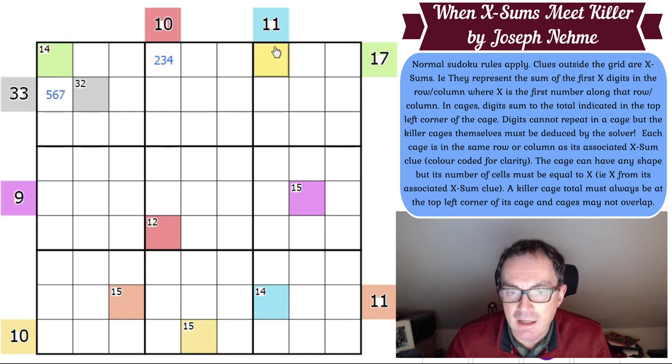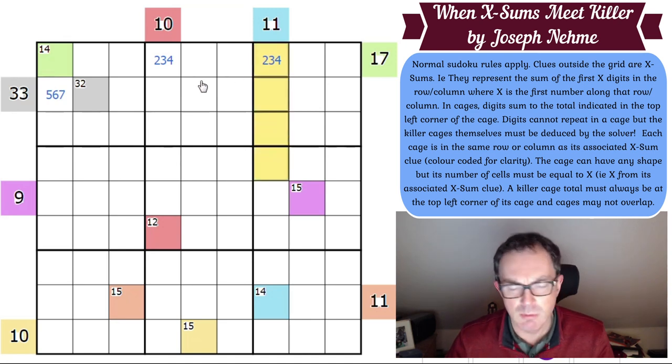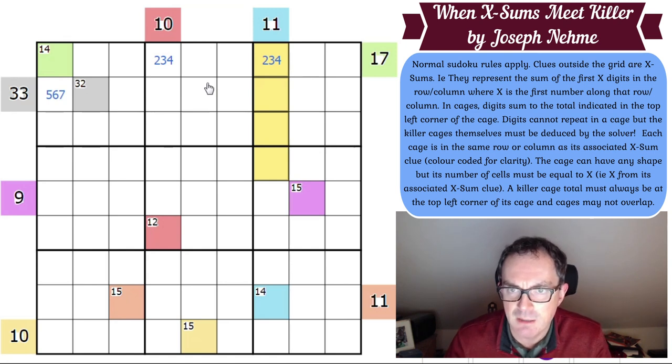There's a trick with 11 in XSums. You can make 11 in two cells or three cells, but you can't make 11 in four cells. Why not? Because if that cell is a 4, it's part of the sum. Although you can make 11 with four cells — 1, 2, 3, and 5 add up to 11 — you can't make it if you have to have 4 as one of the digits. So 4 is not right; this is a 2 or a 3. And that goes with the 14 which can also be a 2 or a 3.